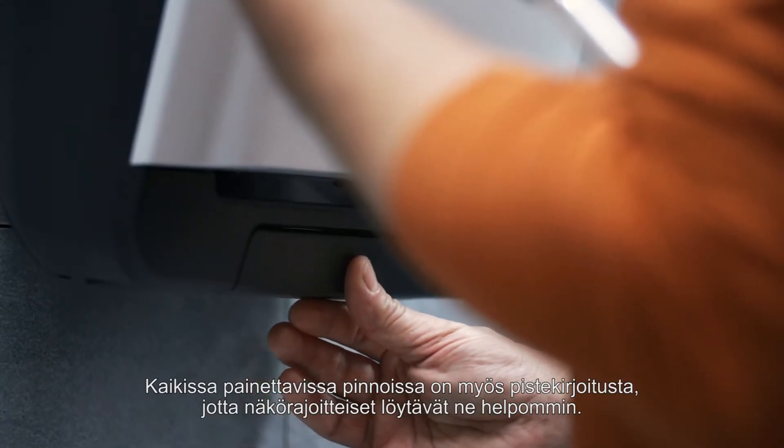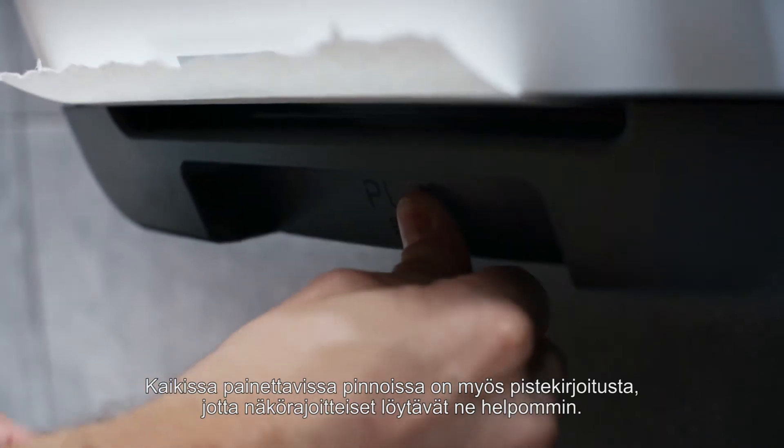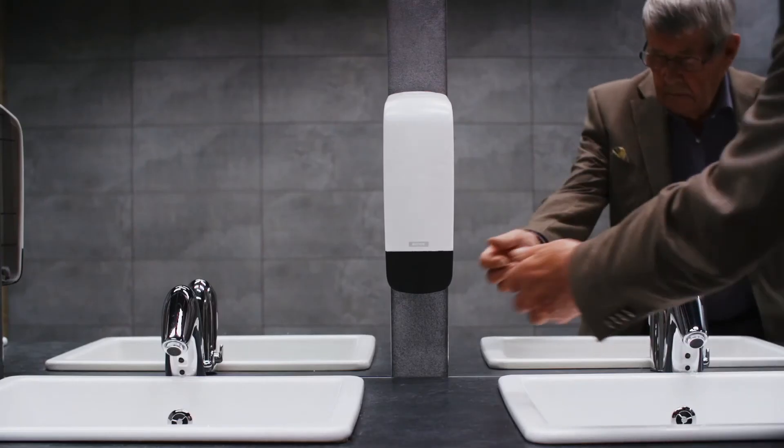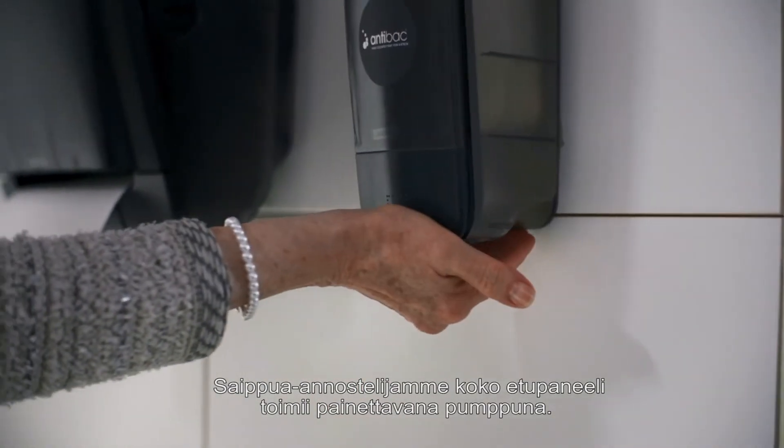We also included Braille on all push surfaces in this range, so visually impaired people can easily find push surfaces. The soap dispenser also has a full face push surface.